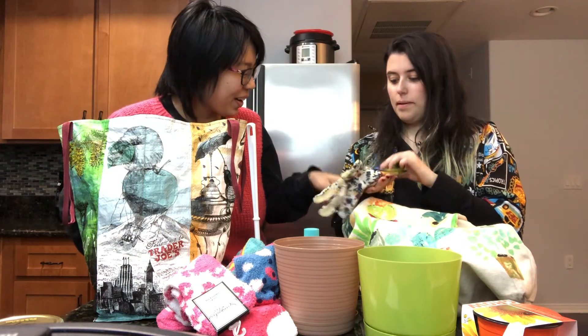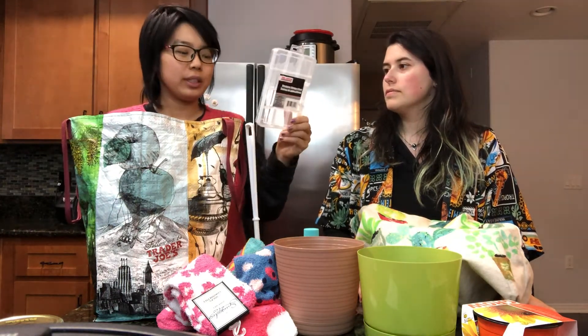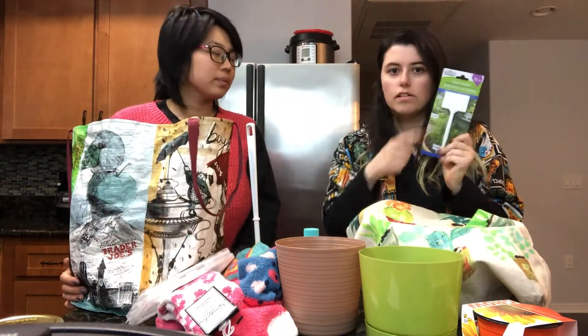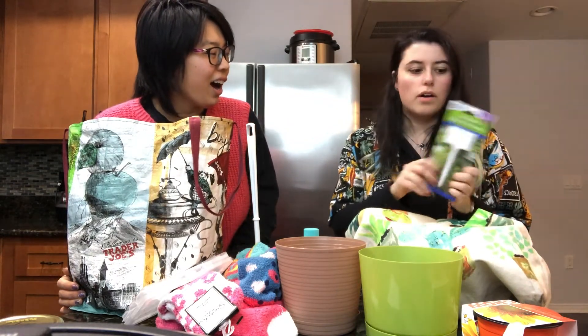I'm really excited about them. And then the next thing I got is a hardware storage case but it's for jewelry. Since I got so many seeds I got little planter labels so I can put them in so I know which ones are which.